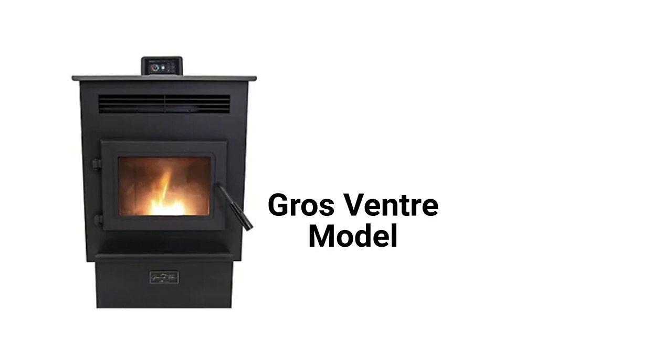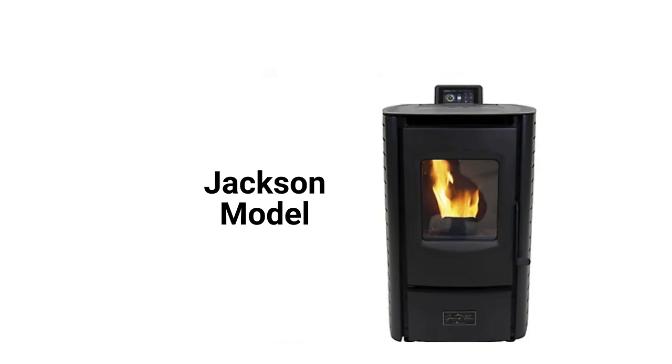The Gros Ventre model has a 28,165 BTU heating capacity with a 60-pound pellet hopper, while the Jackson model has a 40,000 BTU capacity with a rather small 18-pound hopper.